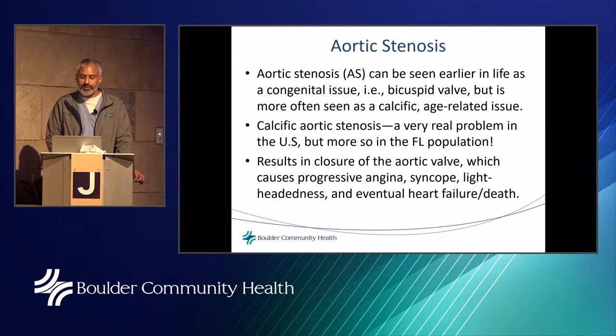Now let's talk about a different valvular pathology: aortic stenosis. We just talked about a leaky valve — regurgitation. Stenosis is the opposite: a valve that doesn't open, one that is essentially shut tight or becoming shut tight. Aortic stenosis affects a different valve with a different pathology.